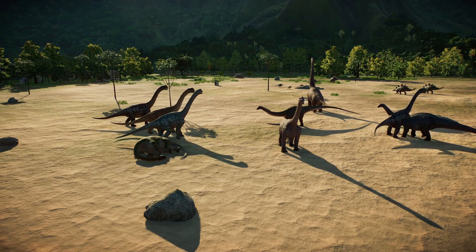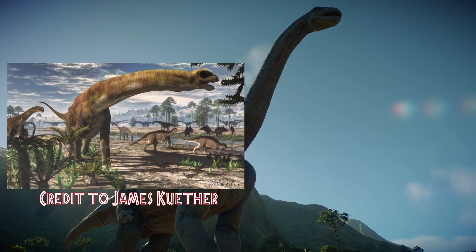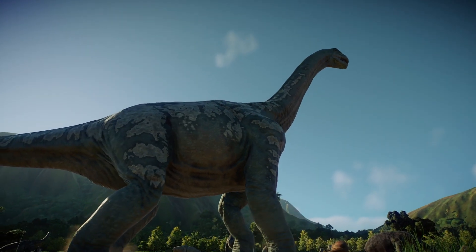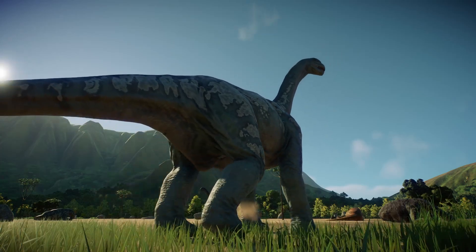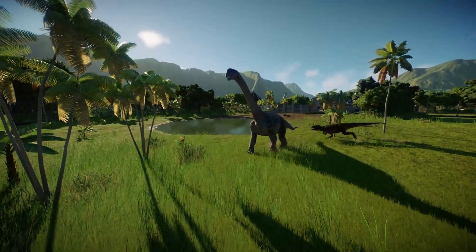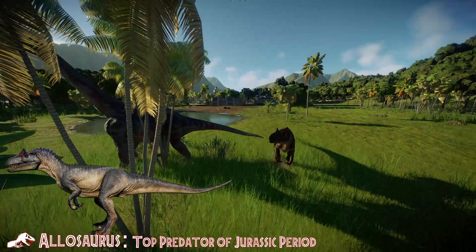Researchers now believe that during the wet season, the prehistoric lowland basins of Wyoming and eastern Utah were flat, open habitats carpeted with ferns. They believe that Camarasaurus would come to this area during the wet season when food was plentiful, and then leave during the dry season when food became scarce. Camarasaurus was the most common dinosaur roaming the landscape, dominating the environment of the late Jurassic — though it would also share its habitat with the Allosaurus, the top predator of North America at that time.